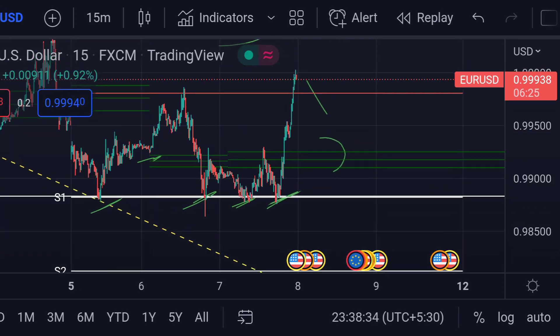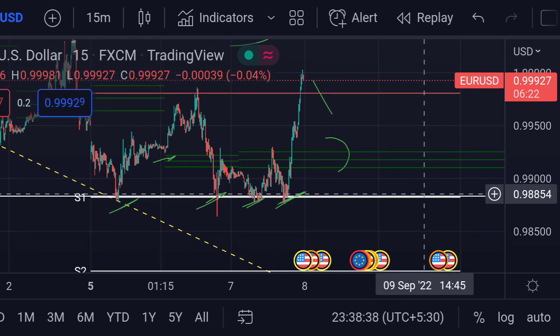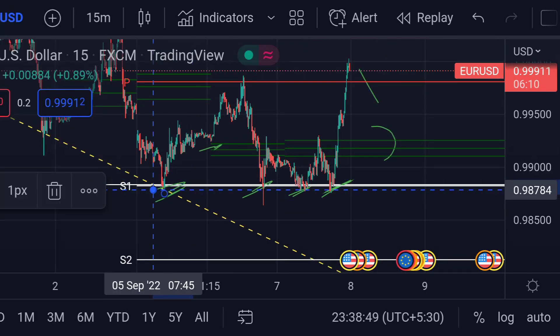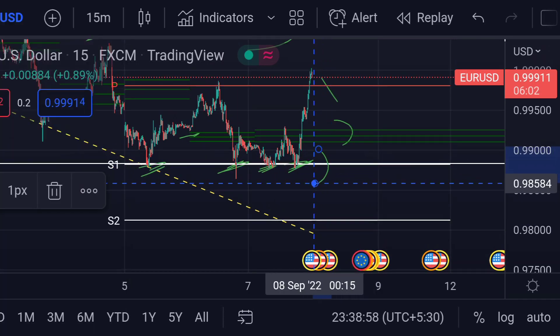If the price further goes beyond that support line, then we can expect another downside move. In that case, we can expect the price will again face strong support at this S1 area, which is the first weekly support and it is around 0.98815. Previously you can see that area has activated strong support so many times.